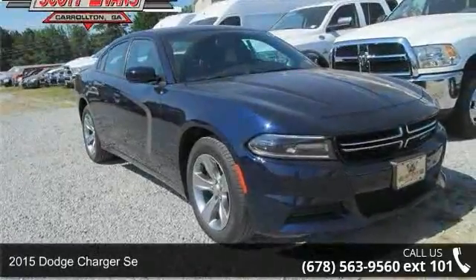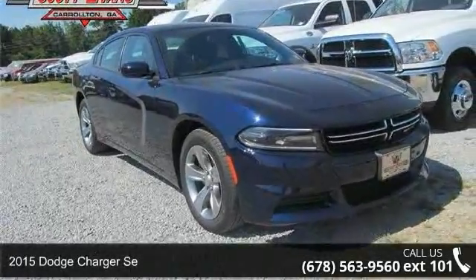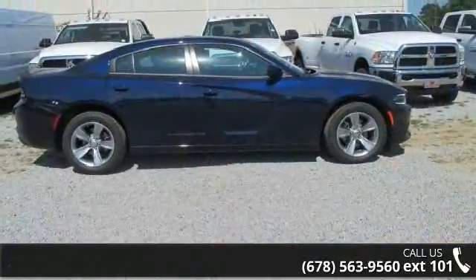Step into the 2015 Dodge Charger. If you are looking for an automobile with great features, look no further.